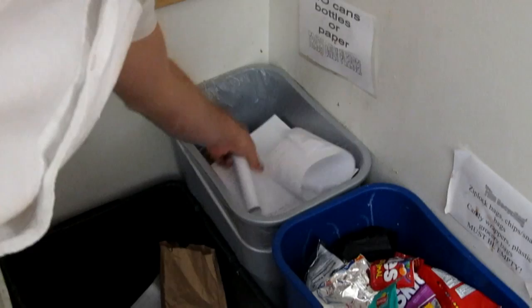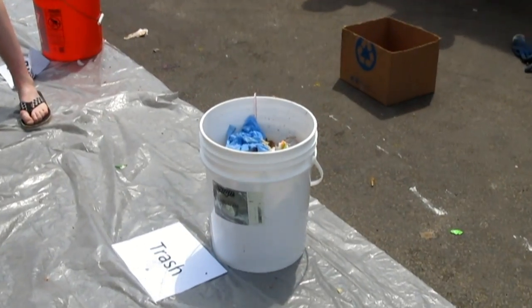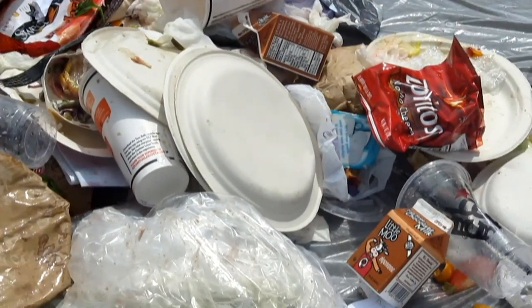Performing a waste audit helped our school examine exactly what we were sending to the landfill each day. We learned how much of our trash should have been put in the recycling bins. We also learned what items were most commonly thrown away at school and targeted those products for elimination.